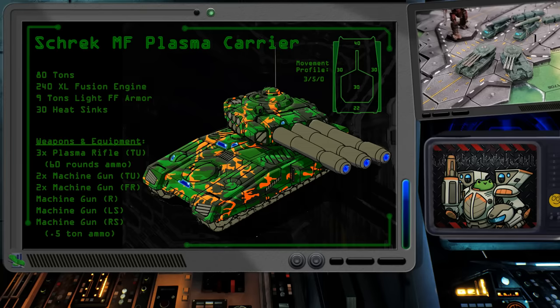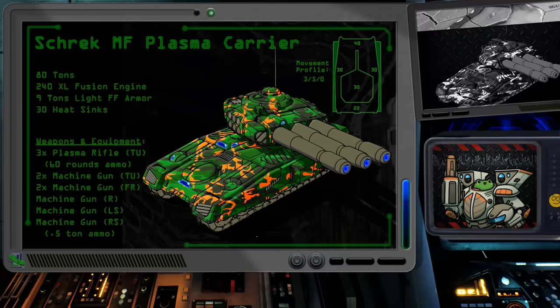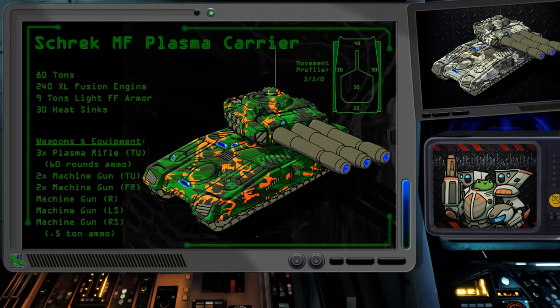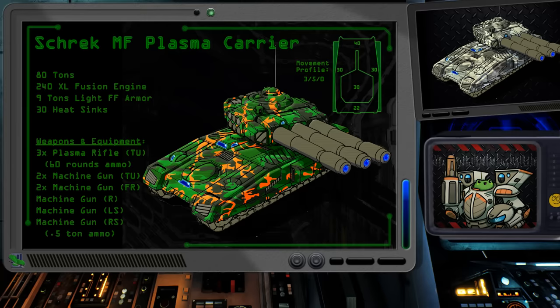Their ability to do 10 damage per shot matches the original PPCs, but with the plasma technology, it also adds additional heat to the target. With mechs running around these days with heavy PPCs and boating ER or large lasers, it's nice to throw a wrench into their works with some additional unexpected heat. For up-close conflict resolution, I've added seven machine guns: two in the turret, one on each side, one facing the rear arc, and two in the front. That should keep the infantry from getting too close if the plasma rifles aren't enough of a deterrent.